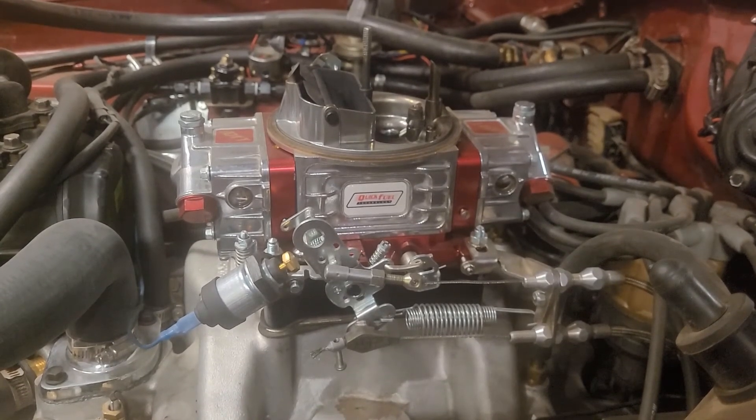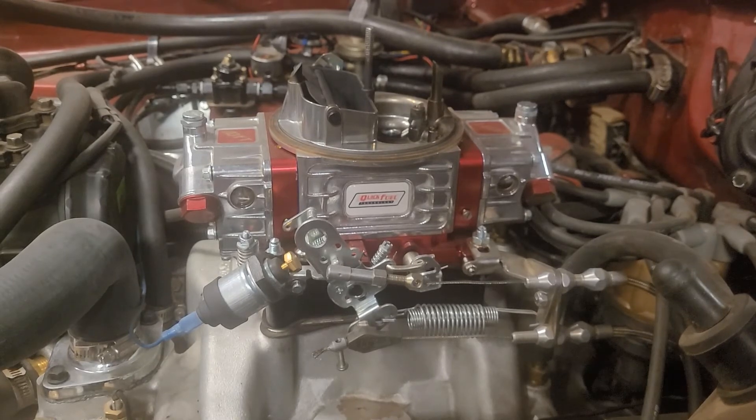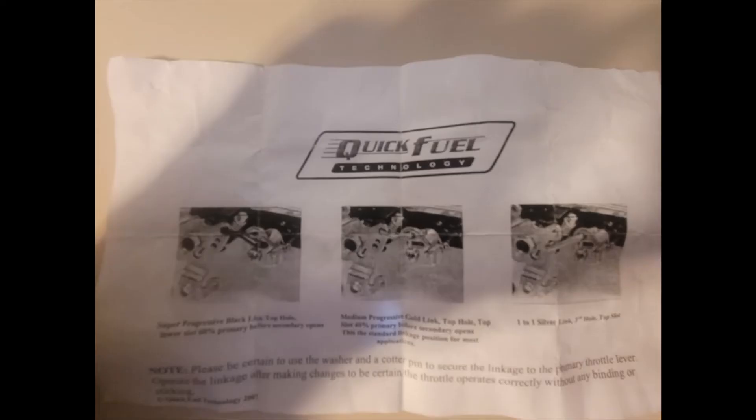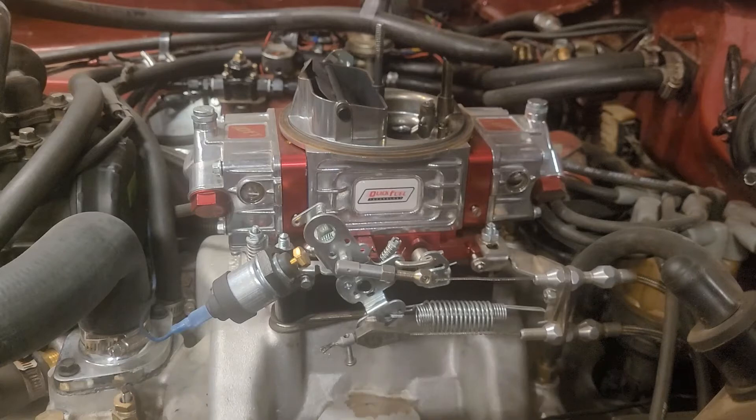My first change was the power valve — the carb came with a six and a half from new, so I installed that. I also made two changes at once — I went away from the one-to-one secondary opening and went to full progressive. The Quick Fuel carb has three options: one-to-one, mild progressive, and max progressive. I went right to the most progressive option. I took it out for a test drive and immediately noticed significant improvement in part-throttle acceleration as the power valve was coming in much sooner. I didn't realize how much difference going from a four and a half to a six and a half power valve would make — it's significant. I'm still going to try an eight and a half power valve just to know. I was very happy driving it around at part throttle, hit the highway and rolled into it, and accelerated up to 60 miles an hour nicely.